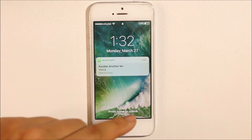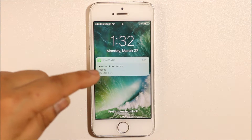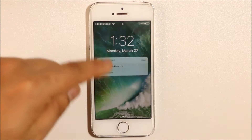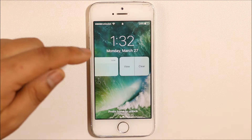You can see I have received a WhatsApp notification on my iPhone. If I want to reply to this WhatsApp notification without opening the lock of the iPhone, what I will do is I will swipe this message to the left. Once I swipe it, I can see I have an option either View or Clear. I will select View.